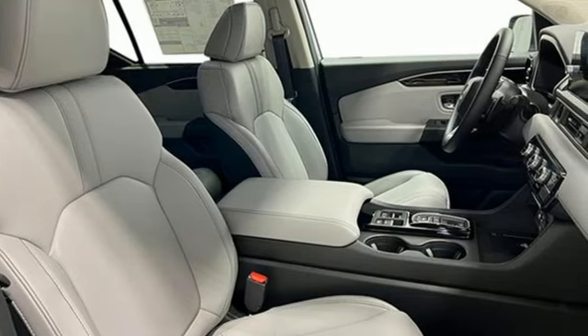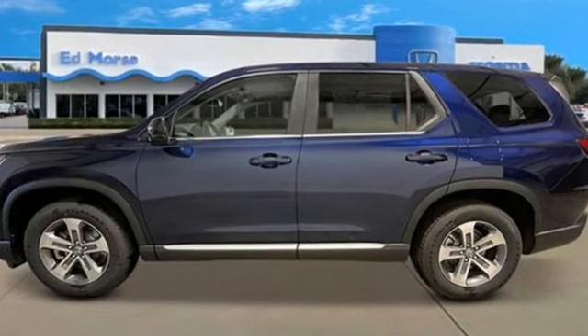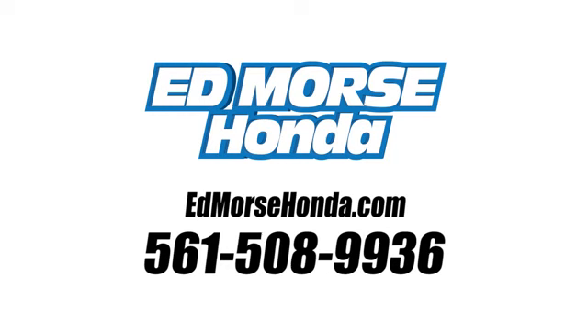Every Honda's designed with the driver in mind. There's even more to see in person — take it for a test drive today. Call us today at 561-508-9936. For value and for service, it's Ed Morse.